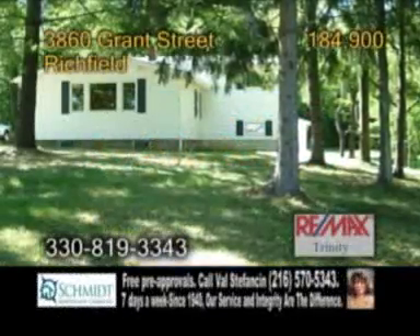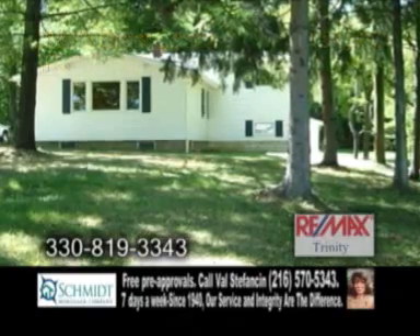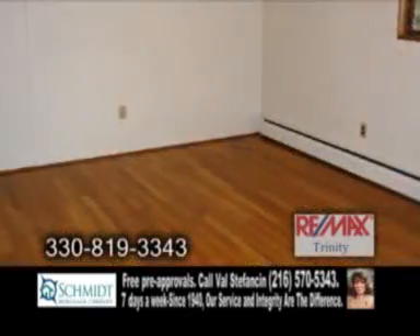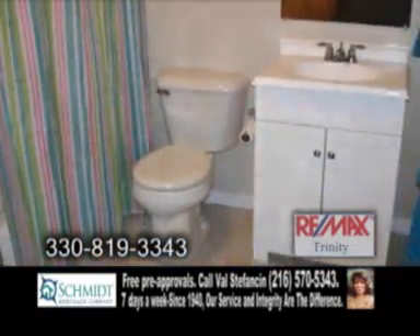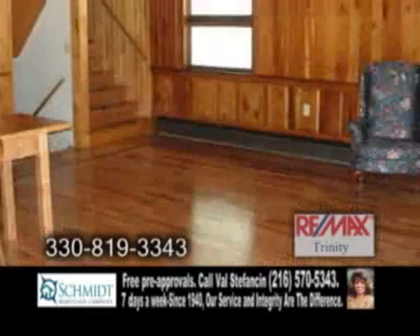A four-level split home located in the Richfields Historic District, situated on 1.8 acres of woodland. This home offers four bedrooms and three baths. The spacious kitchen features hardwood floors which leads into the living room.